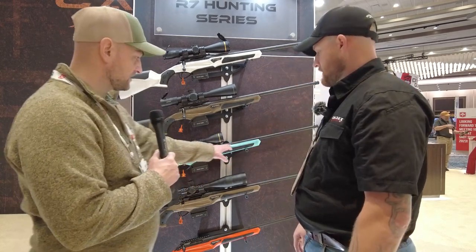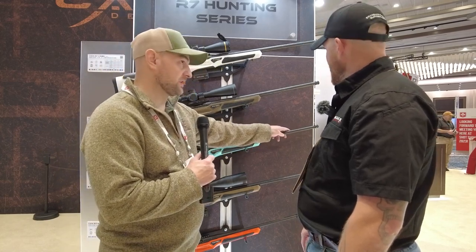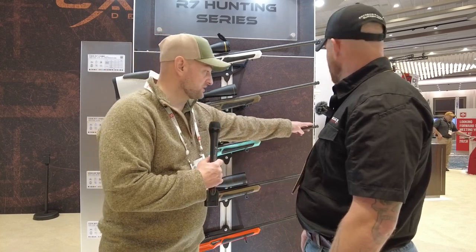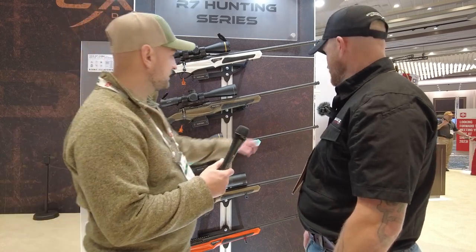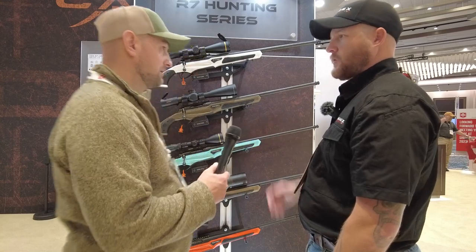This has a little straight fluting in it — probably a number two or number three contour. Does it come with a muzzle brake? Yes. Is this 5/8×24 threading on this model? That's correct — you could throw a lightweight suppressor on there and be right as rain.